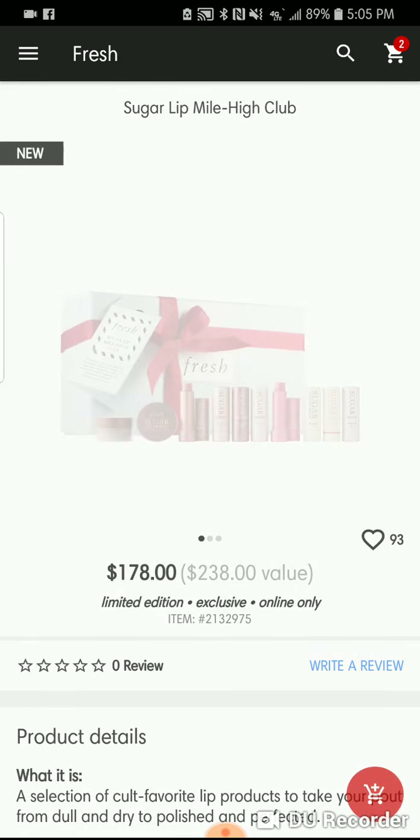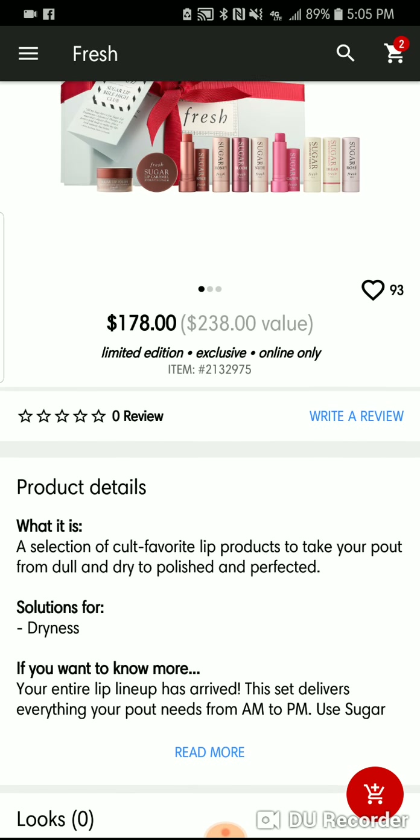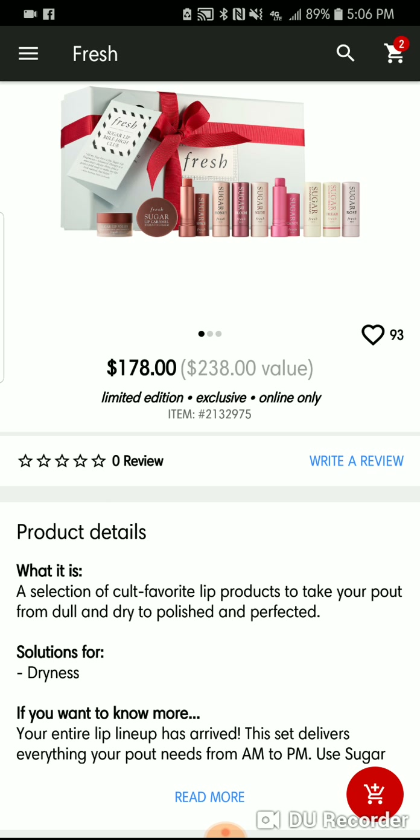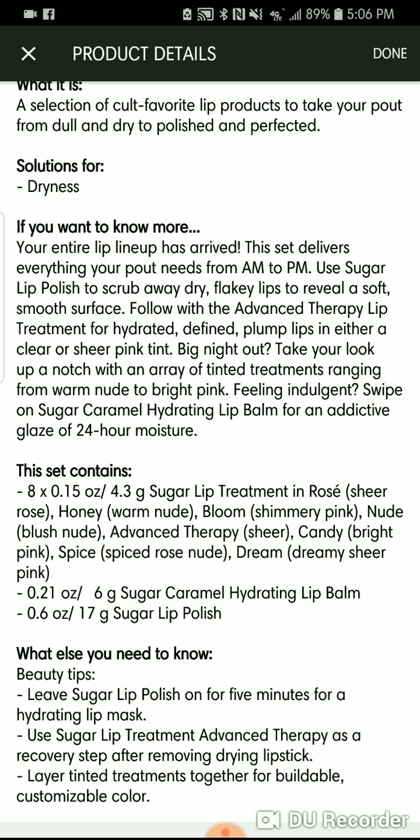Speaking of which, the Fresh Sugar Lip Mile High Club is $179 and these are all full size. You get eight full-size products, plus the lip caramel, plus the scrub. A.M. to P.M. your lips are going to be covered.